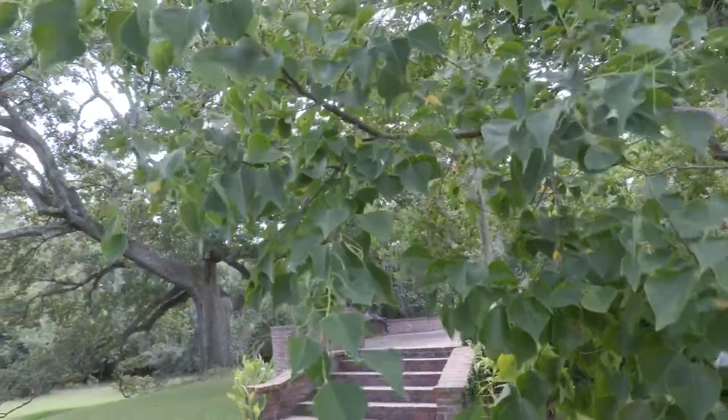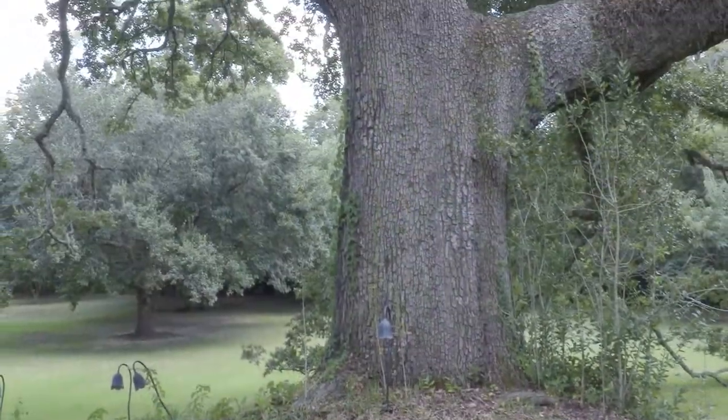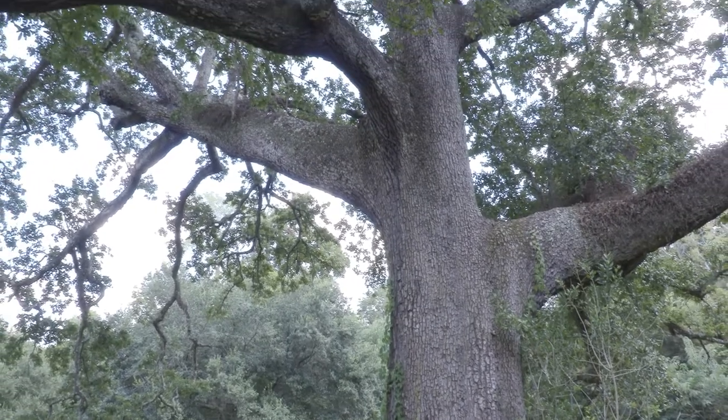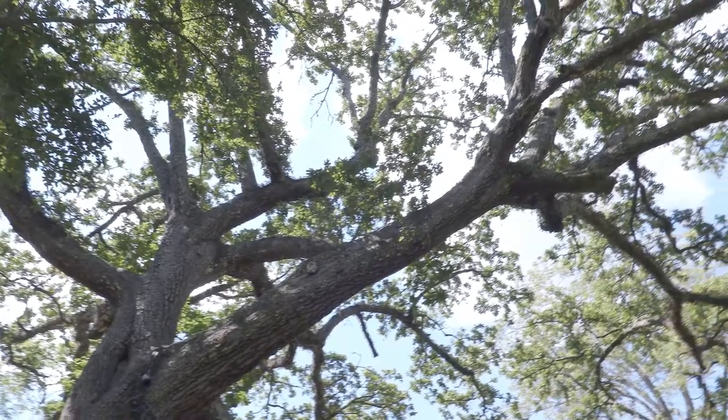Walking around the house, the first feature you see is the ancient live oak. The wide base, short trunk, and horizontal branching aids in their strength against storms and long life. This tree provides needed shade for the patio.